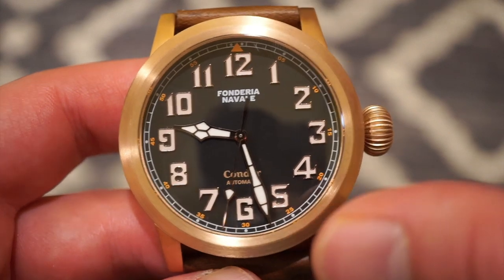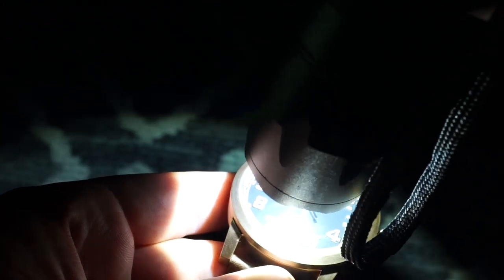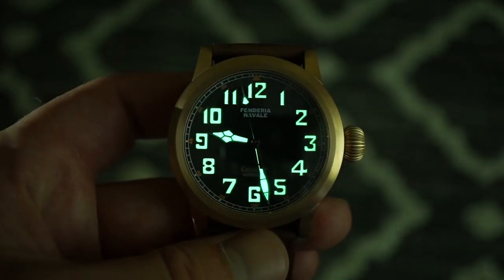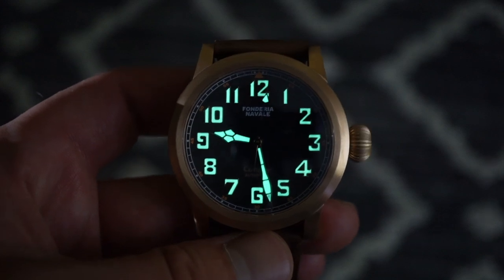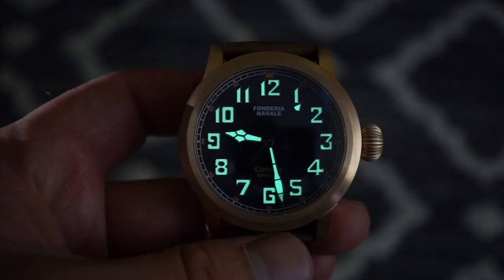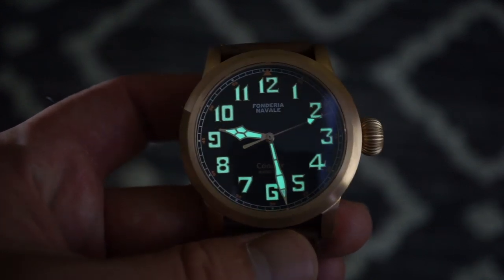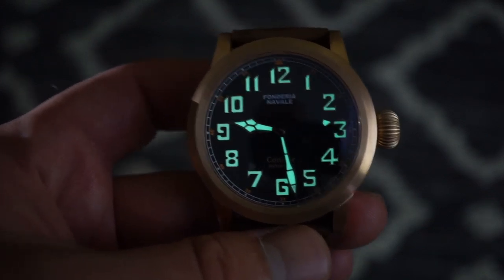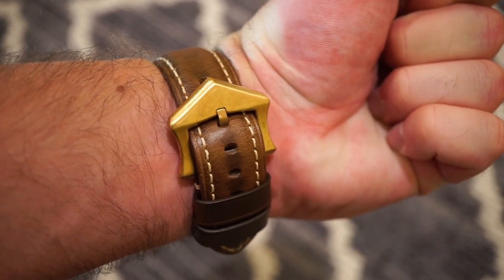I really want to show you the lume on this one — it's really good, I was quite surprised. Let me get the torch and charge it up for about ten seconds. And as you can see, this thing glows extremely bright — even in a non-pitch-black room it's super strong on the cathedral hands, the arrow-point seconds hand tip, and all the numerals. It does not seem to be fading at all — really excellent lume.